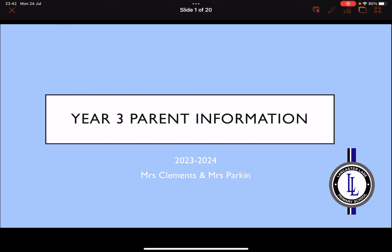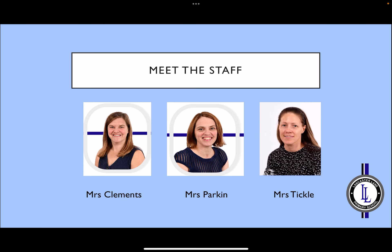We hope the following information will be useful as your child moves into their new Year 3 classroom. These are the staff that will be working with your child this year. Mrs Clements and Mrs Parkin are the class teachers, and Mrs Tickle is the class teaching assistant. Mrs Clements works the first half of the week and Mrs Parkin works the second part of the week. Mrs Tickle works each day with your child.